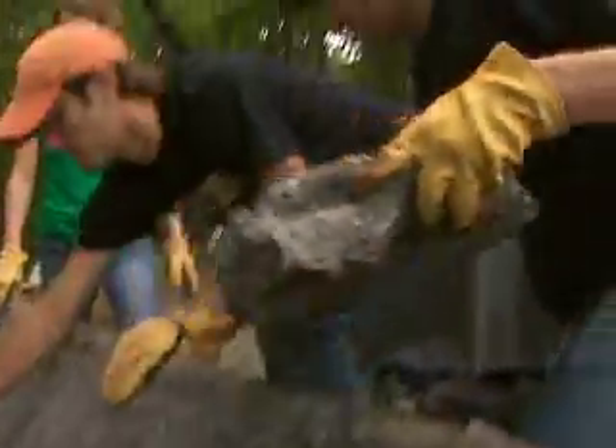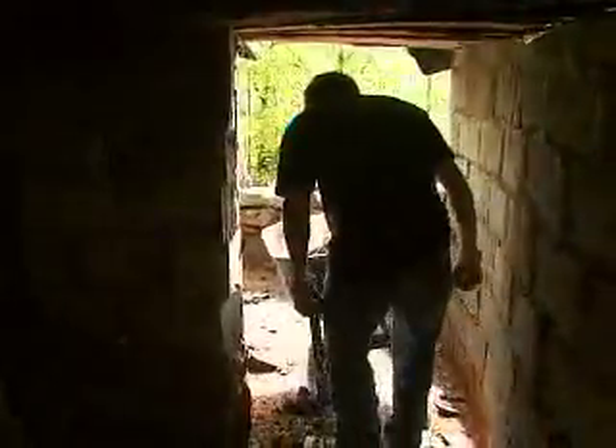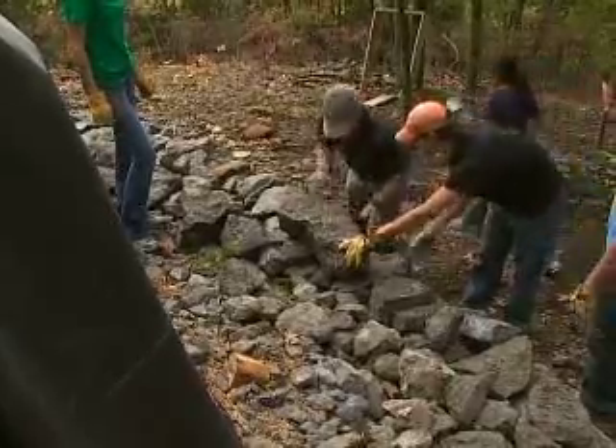They're kind of seeing what the possibilities are with art and getting out of their box, getting out of the classroom. Having some interface with an internationally acclaimed artist is a great experience, even though it involves moving stone.